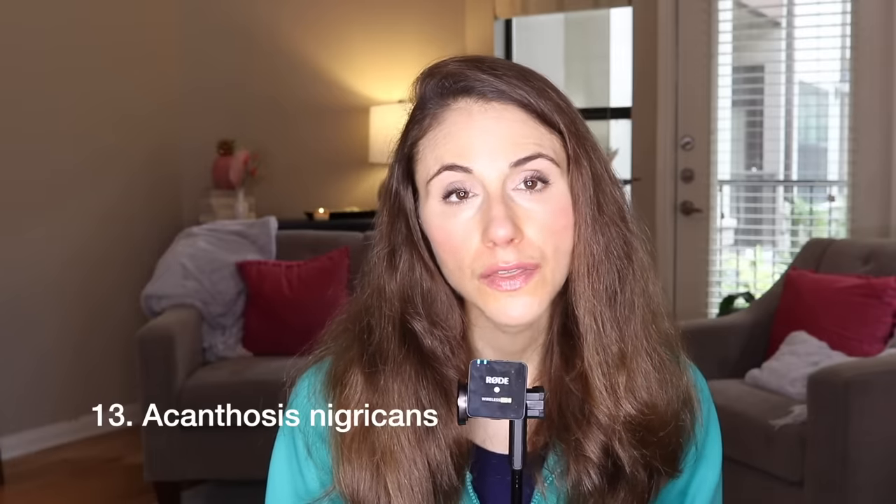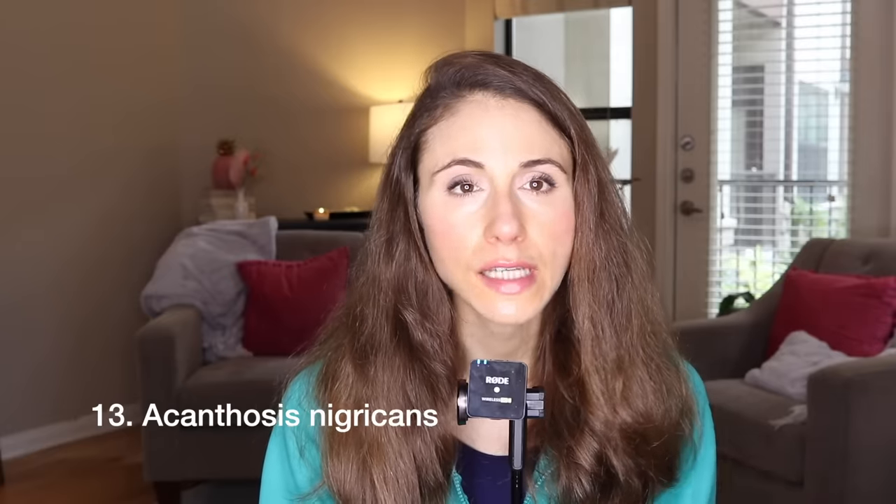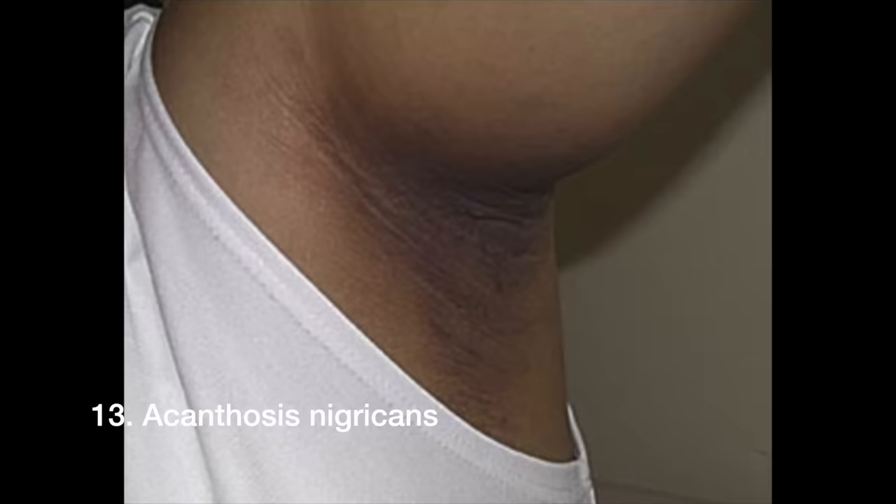Last but not least, acanthosis nigricans is a condition that frequently affects the underarms. It's not actually hyperpigmentation but rather skin thickening related to insulin resistance — elevated insulin-like growth factor drives proliferation of skin cells, creating dark, thick, velvety discoloration. It can appear on the sides of the face, back of the neck, backs of the hands, and elsewhere. It's critical to show your doctor, as they can screen you for insulin resistance and diabetes.